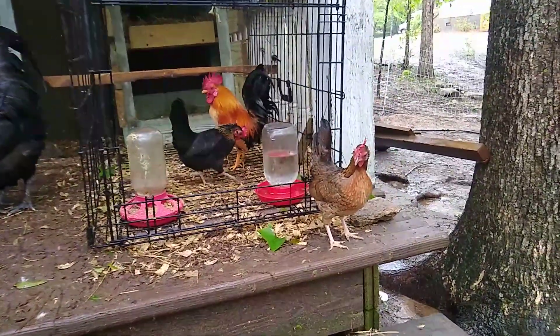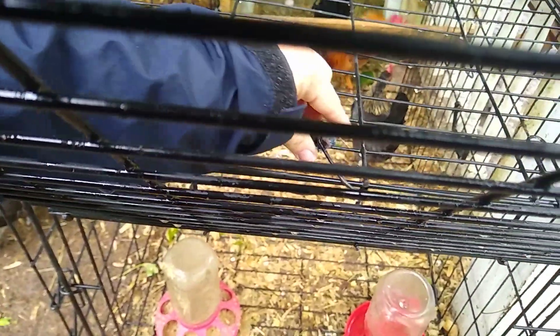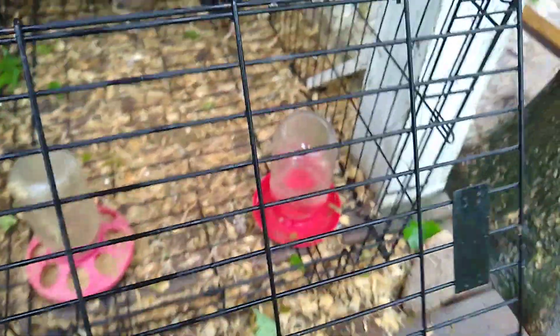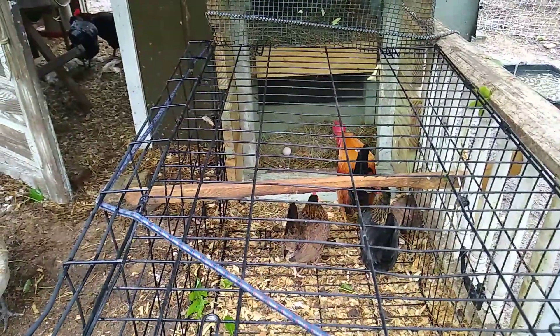Since it's raining, I'm going to save this for another time. We'll do this some other time. Look at that little tiny bantam egg back there!